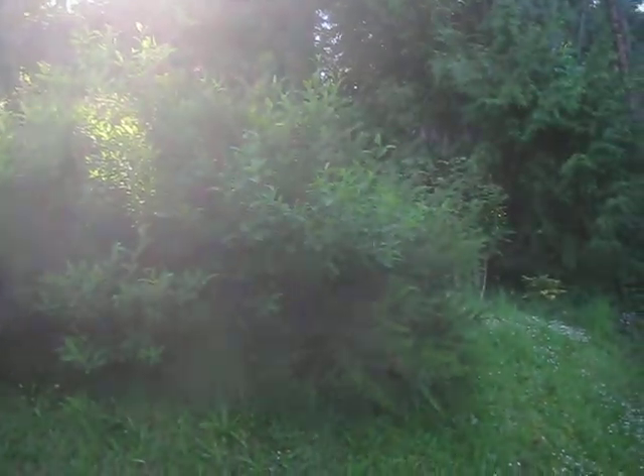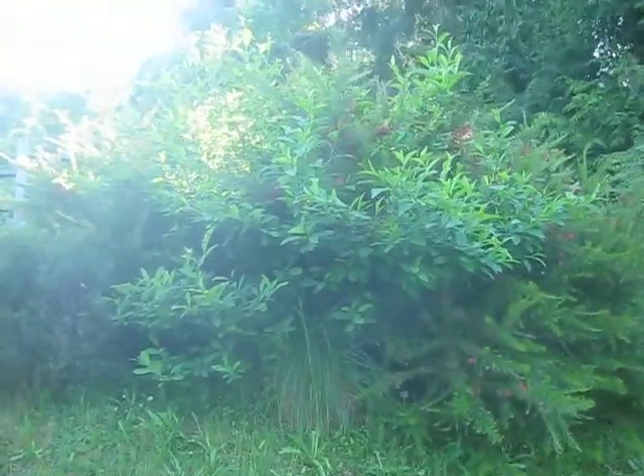Beautiful. Anyway, that's Grevillea canberra — worth trying in your drought-tolerant garden.